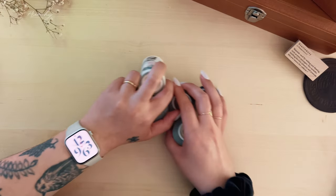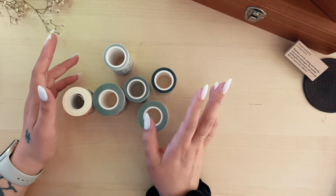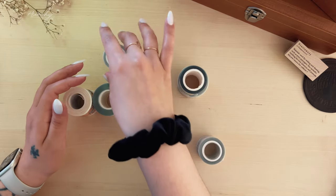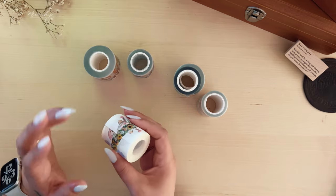Now, pet tapes. I love pet tapes — I have drawers full of them — but these are some of my current favorites that I keep going back to.